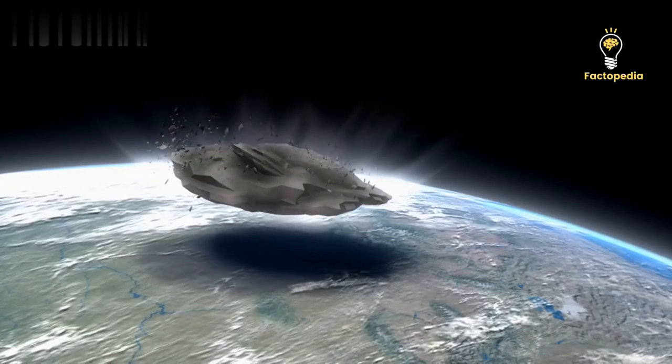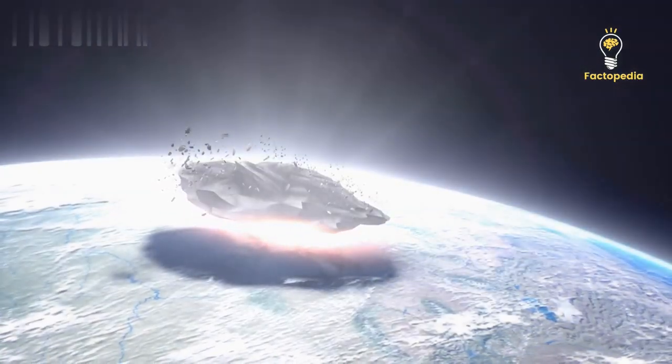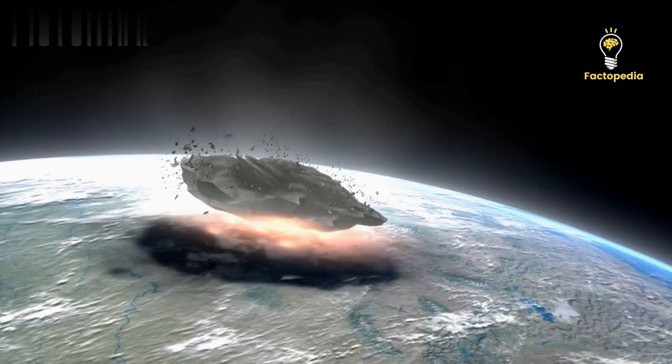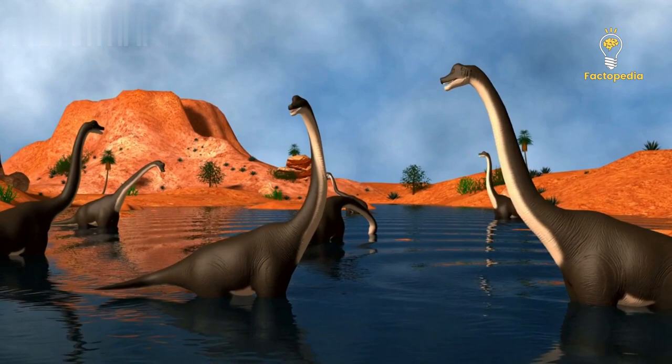This devastating impact resulted in widespread wildfires, colossal tsunamis, and the loss of nearly 75% of all life on Earth. Most notably, this event led to the extinction of non-avian dinosaurs.